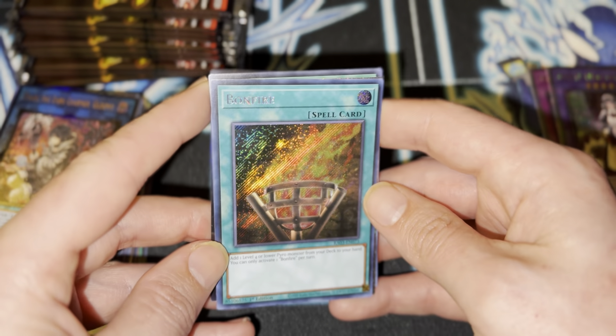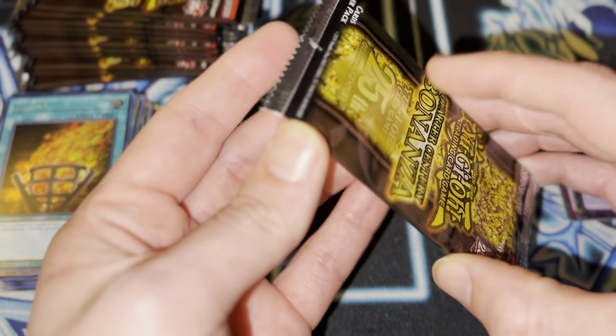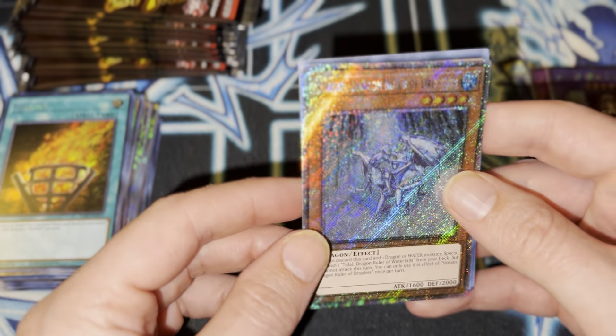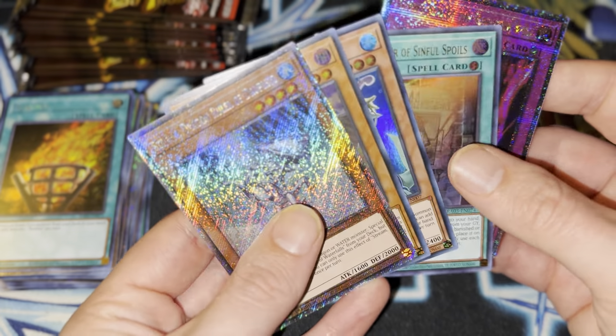That Bonfire. Oh man. Yeah, these cards look really nice, guys. I don't know about you guys, but I think this set is really worth picking up. Especially if you want a Max Rarity Dragon Ruler deck. Yeah, this is sick.